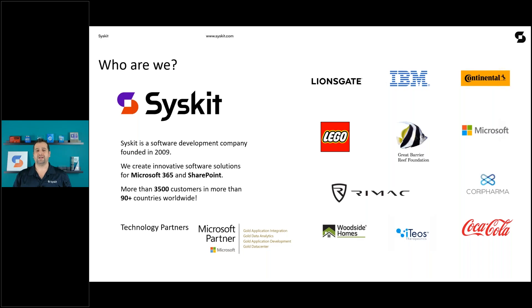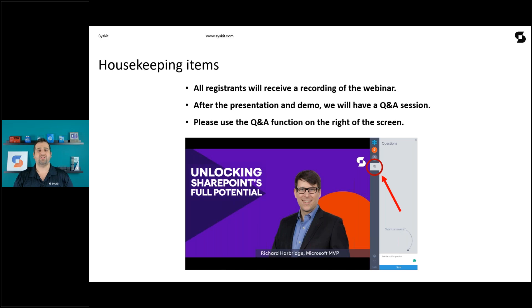Before we start, just a few housekeeping items. All registrants will receive a recording of the webinar within a few days. After the presentation by Richard, Carlo from Syskit will show you how Syskit Point can help you get and stay Copilot ready. After that, we will have a Q&A session where Richard will answer any questions you may have.